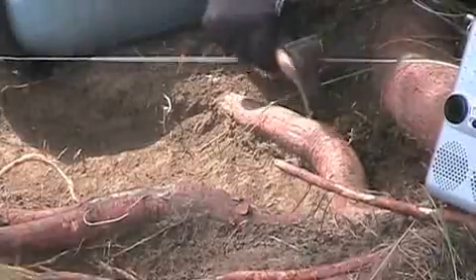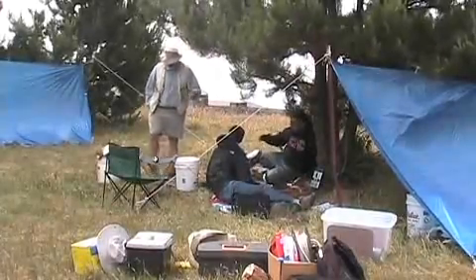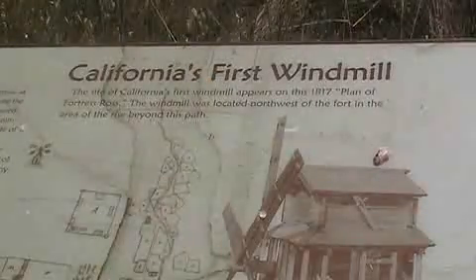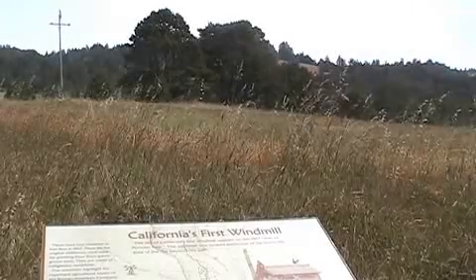We're conducting some archaeological research trying to determine whether or not we can identify the location of the first windmill that was here when the Russians were here. The windmill was the first windmill built in California. The Russians built it probably shortly after they arrived here in 1812.